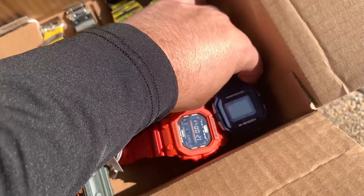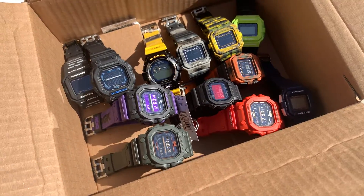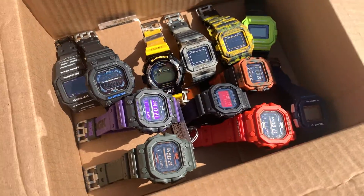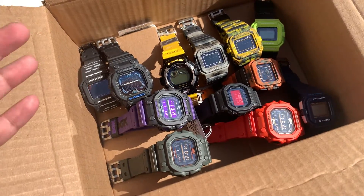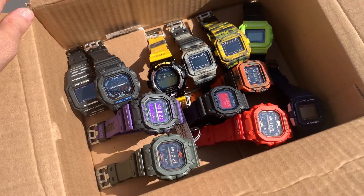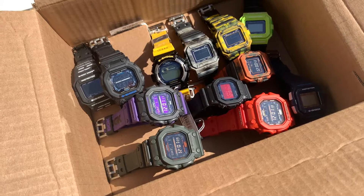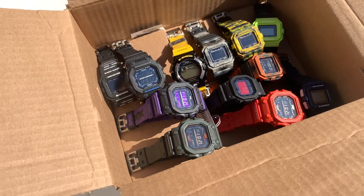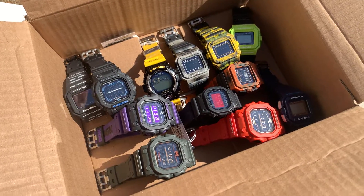The plan today is charging these up. I do have more but I wanted to show you guys what I'm working on as far as G-Shocks go. Hopefully we're going to give these a few hours out here in the South Florida sun, make sure that they are nice and charged up.